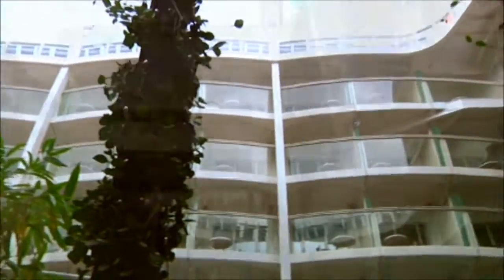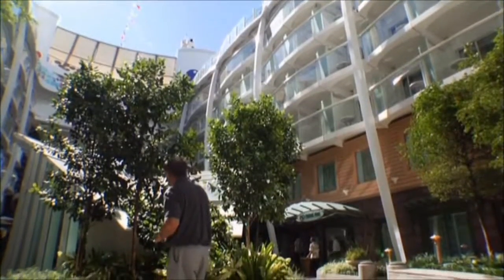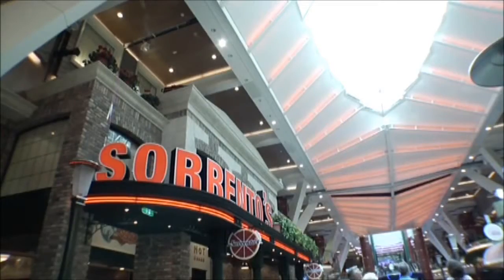For the first time in the history of shipbuilding, why not stroll through Central Park, the first living park at sea, or take a walk through the Royal Promenade, a dramatic two-story open area full of shopping, dining, and entertainment options.